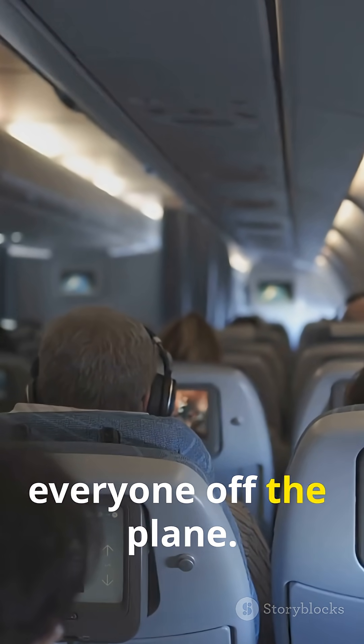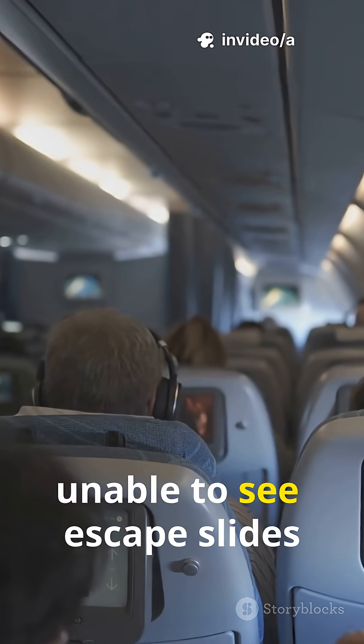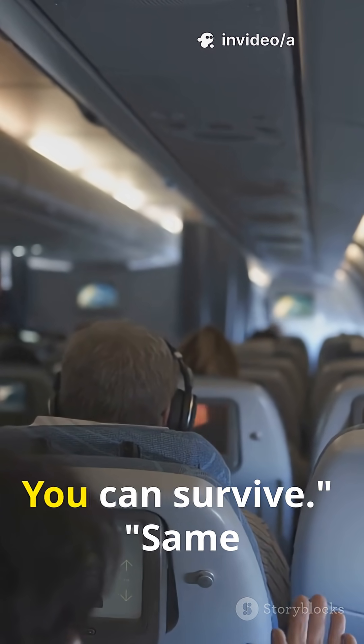In an emergency, you have 90 seconds to get everyone off the plane. If you stumble out into pitch-black darkness, unable to see escape slides or obstacles — fatal. Pre-dimmed lights mean your eyes are already adjusted. You can see. You can survive.